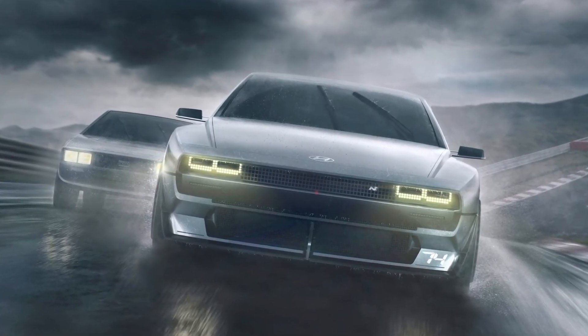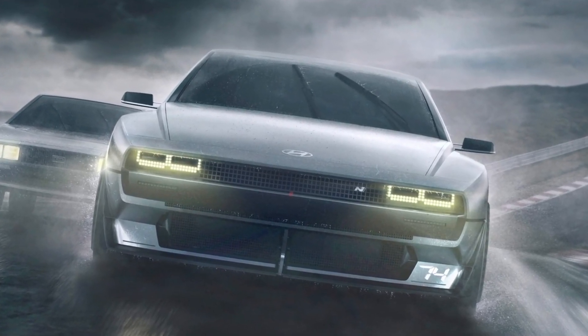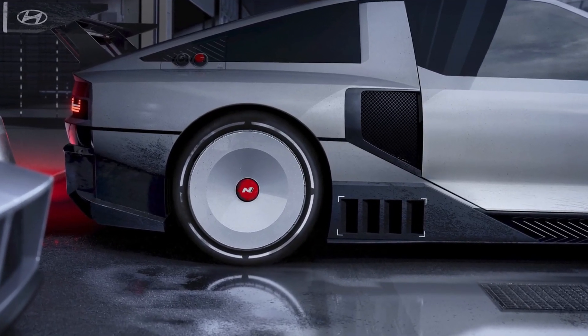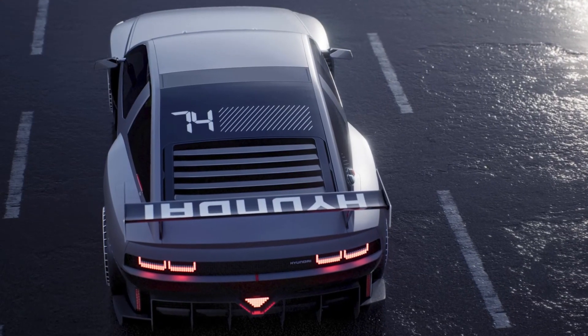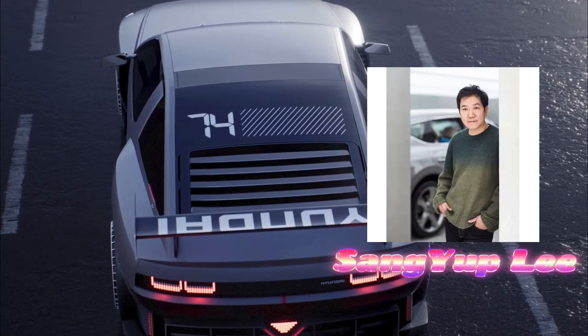The most obvious features that separate the N-74 from other electric vehicles start with its origins. The N-Vision 74 celebrates a Hyundai concept lost to time: the 1974 Pony Coupe concept designed by the legendary Giorgetto Giugiaro. Part retro, part race car in appearance, the N-Vision 74 is a deeply personal project for Hyundai design chief Sang-Yup Lee.